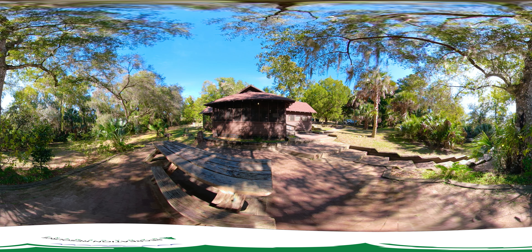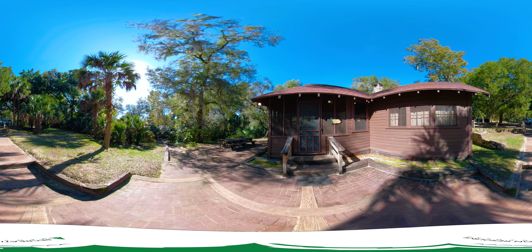We've prepared this so you can prepare yourself to come discover Sweetwater Cabin, managed by Recreation Resource Management and Juniper Springs Recreation Area.